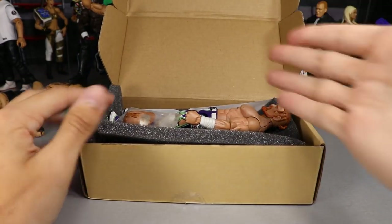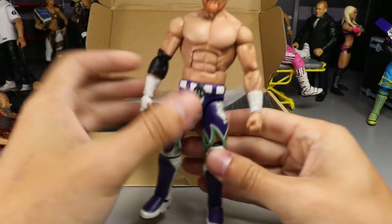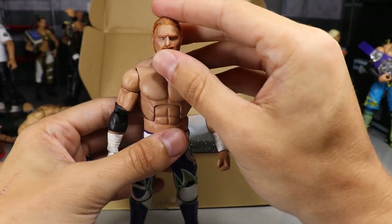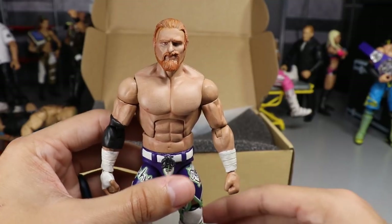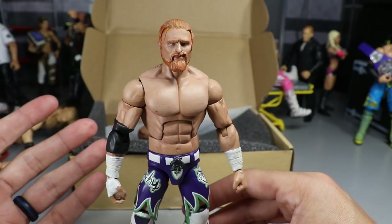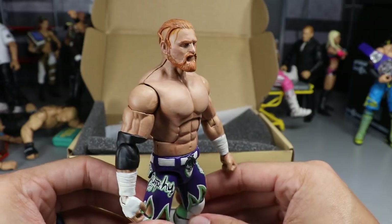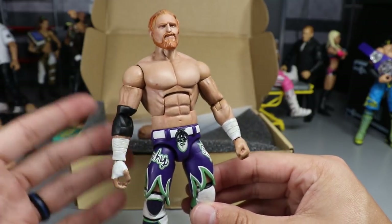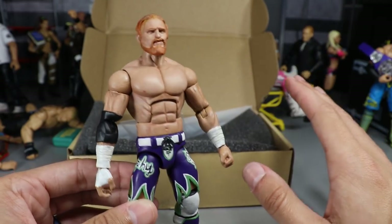In this box, already unwrapped, we have a Buddy Murphy custom elite figure. This figure, holy mama — this is probably one of the most detailed, most insane custom figures I've ever looked at in my entire life. It's definitely the most detailed figure in my collection. I remember a while back talking to Nick, showing off my custom figure collection, and he said you need to have one of my figures in your collection — and by god did we make it happen. When you look at the paint detail and the sculpt work, it's absolutely bar none.